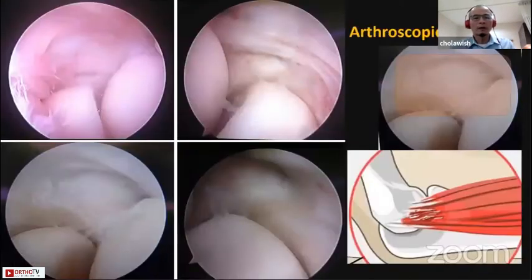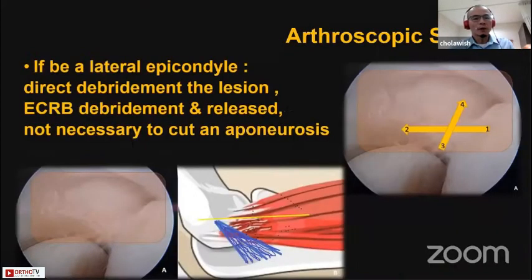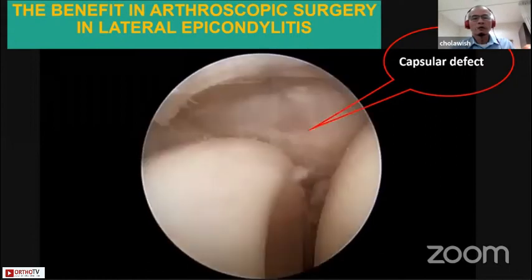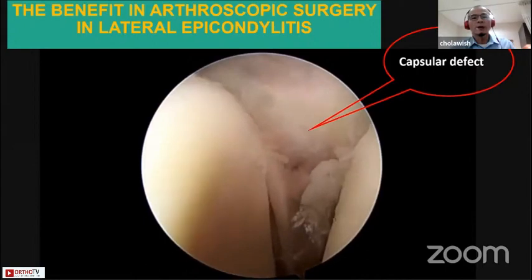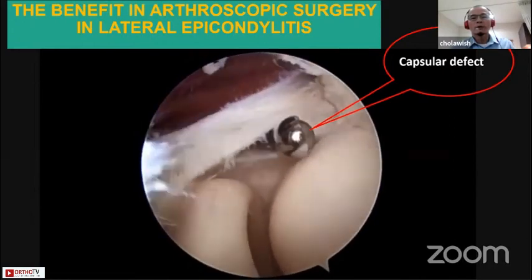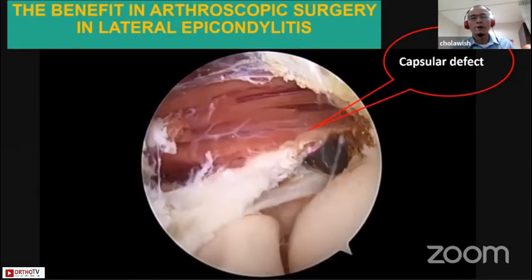This is the arthroscopic finding, viewed from the proximal anteromedial portal. You can see the wide variety of capsular defect in there, which corresponds to the ECRB area. In arthroscopic surgery, we go directly to the lesion and release the ECRB tendon from the inside, so we do not need to damage any good tissue. It looks like a minimally invasive benefit. This is a video clip showing the capsular defect, and I can introduce the shaver and use the lateral frequency to divide the capsule and also release the ECRB tendon. Careful not to damage the LCL.